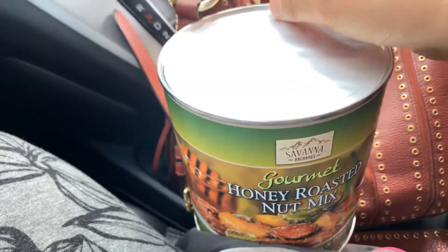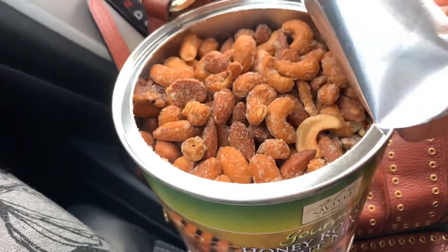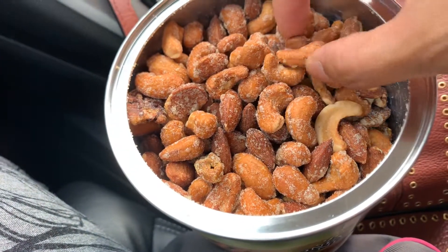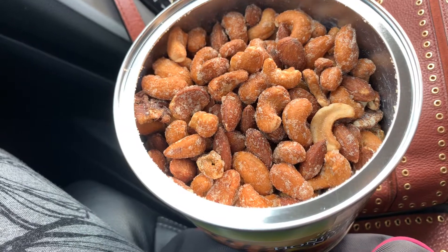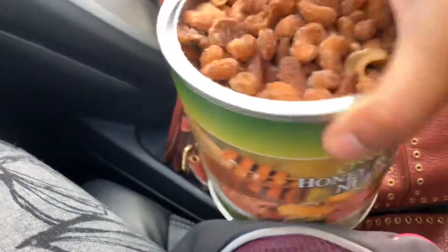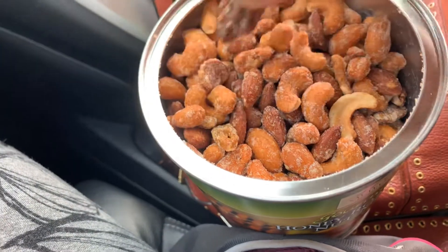Let's try this out. Oh, delicious! Look at this guys — let's try the cashews. It is a little bit sweet, of course, because it has honey. It's honey nut. Actually delicious, guys.